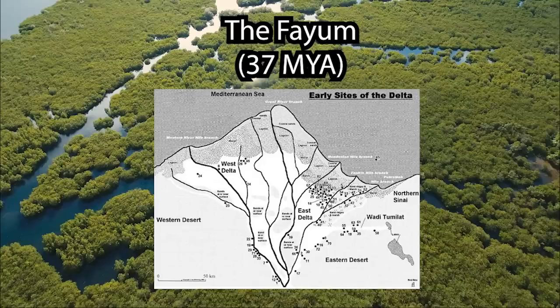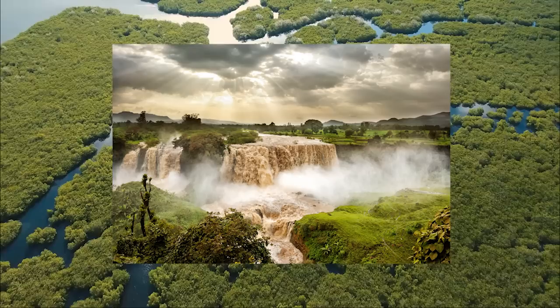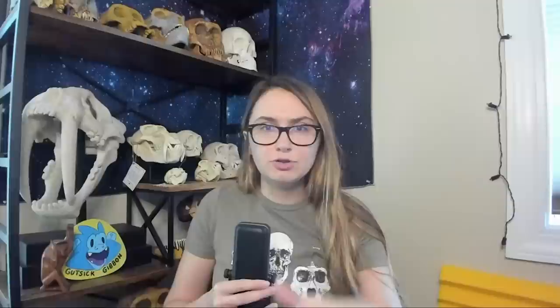Some 37 million years ago, the Fayum area of northern Egypt was a tropical to subtropical lowland coastal plain, with damp soils and seasonal rainfall that supported an abundance and variety of vegetation, including lianes — which are effectively large vines — tall trees, and possibly mangroves. Nearby streams were probably brackish due to tidal incursions, and the Nile had not yet begun to run.